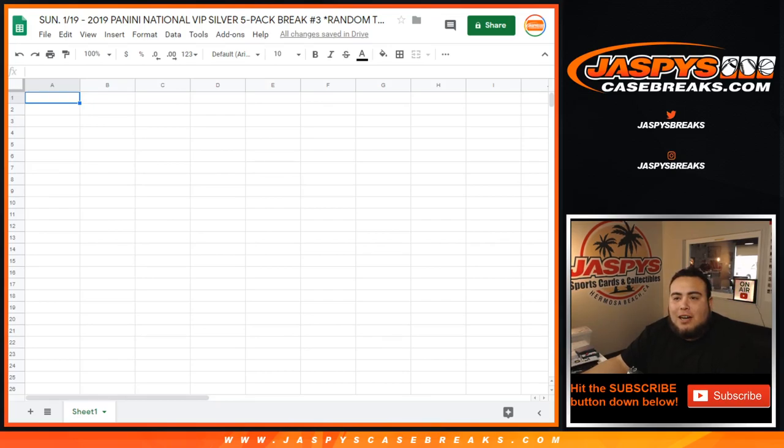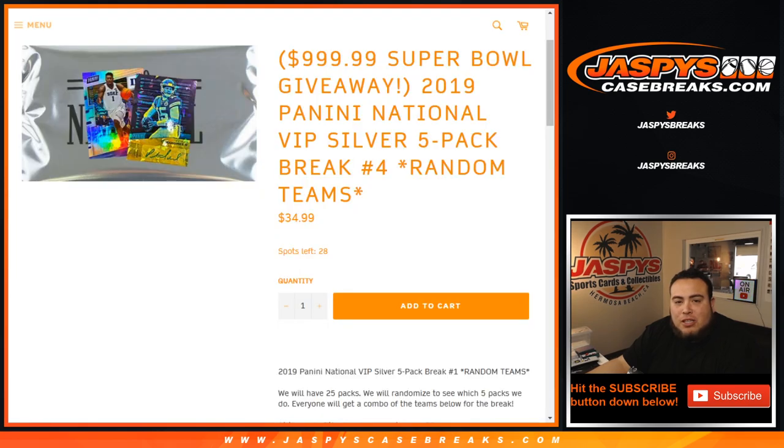What's up everybody, Jason here for JazbeesCaseBreaks.com. Just filled up the 2019 Panini National VIP silver pack five-pack break number three, random teams. This is to have a chance to win a spot in the Super Bowl mixer, which is a thousand dollar spot — $999.99.